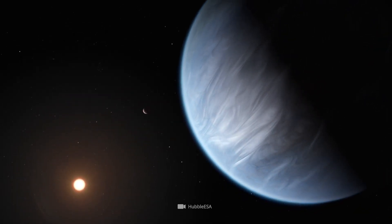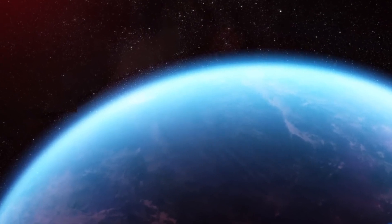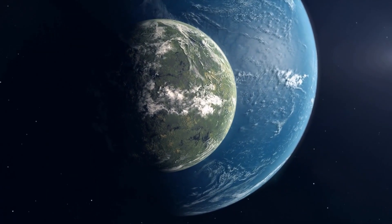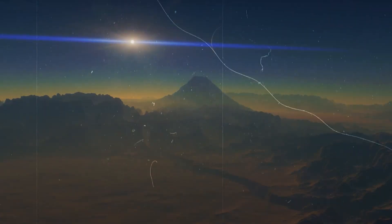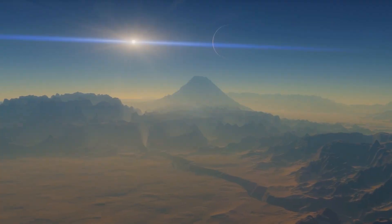However, the potential habitability of this planet is complicated by its size and composition. Being significantly larger than Earth, this planet is classified as a mini-Neptune with a thick atmosphere that could exert high surface pressure — an environment quite different from Earth's surface conditions. This raises questions about the type of life that might exist there: could life adapt to such high pressures? What kind of biochemical processes would be possible in such an environment? Astronomers are also curious about the thermal properties of this planet, and if greenhouse gases lead to runaway heating, as seen on Venus, the surface conditions could be too harsh for life as we know it.